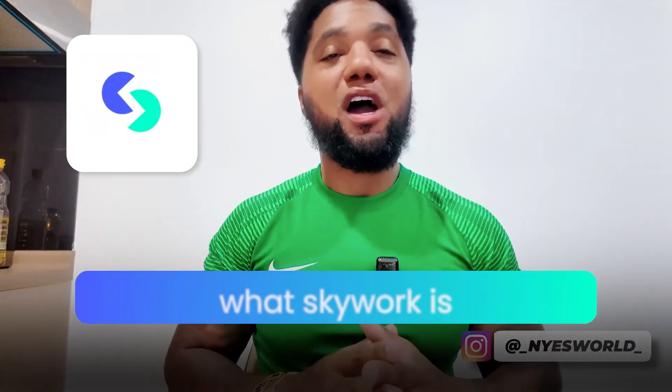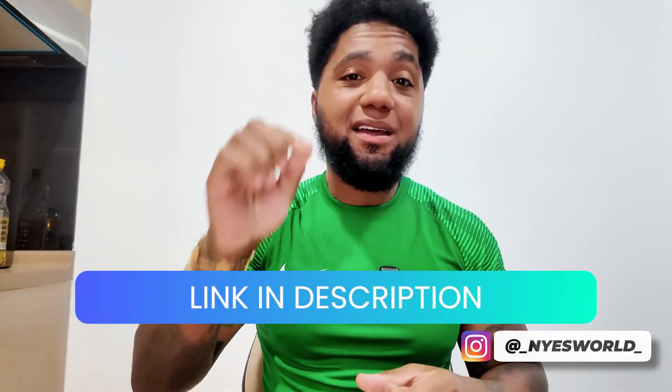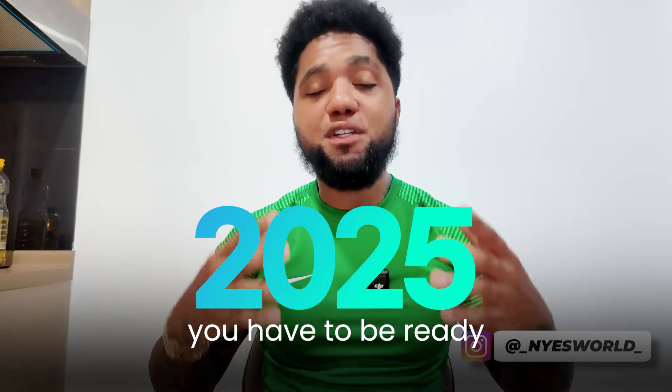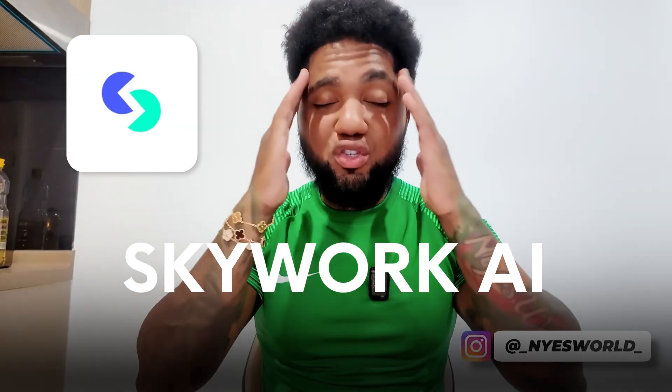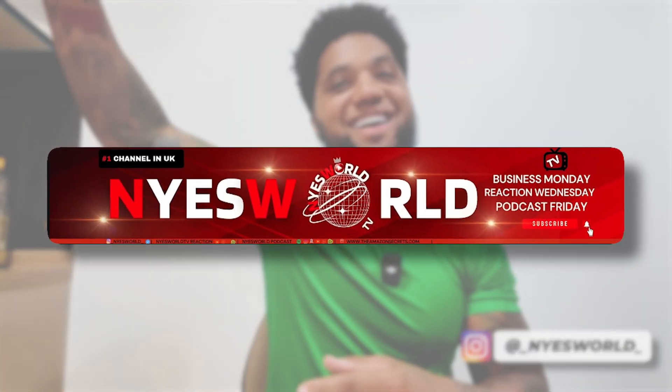So there you have it — what Skywork AI is, how it works, and why it outperforms other AI apps. If you're ready to give it a try, check the link in the description below and get started right now. In 2025, efficiency is everything, and a tool like Skywork can take the stress out of your work and make your life a lot easier. Nice World TV — we're out. See you later!